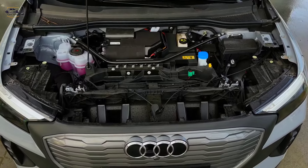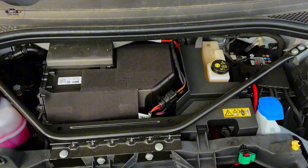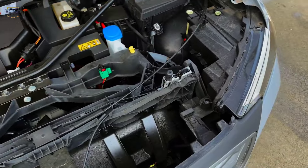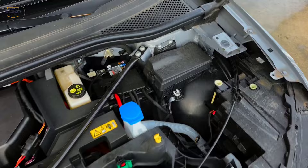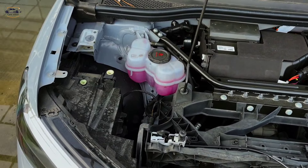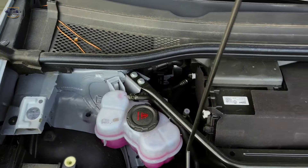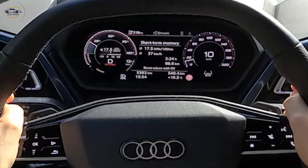Performance. The Audi Q4 e-tron comes in two battery pack options: a 55-kilowatt-hours battery and an 82-kilowatt-hours battery. The 55-kilowatt-hours battery offers a range of up to 241 kilometers, while the 82-kilowatt-hours battery offers a range of up to 488 kilometers according to WLTP estimates.